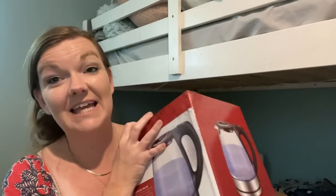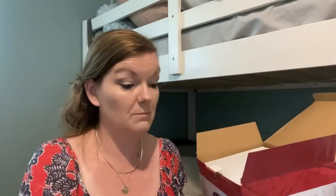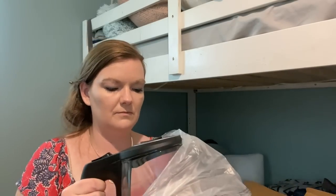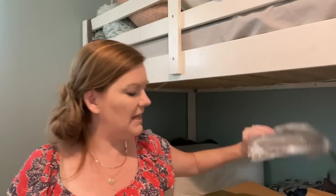So this next item is something that I have been wanting for a long time — it is an electric kettle. This is so useful for getting water to boiling super fast instead of using the stovetop or the microwave. Everything comes boxed up very well. This was $25.39. Look at how nice that is — I'm so going to love having this in my kitchen. And then it comes with a base that heats. That's going to be so nice.